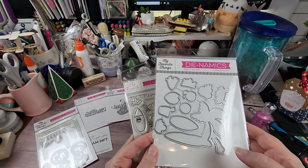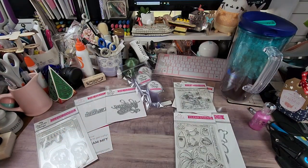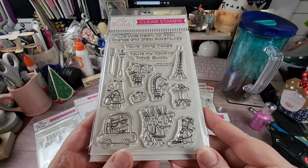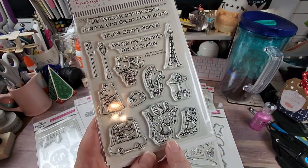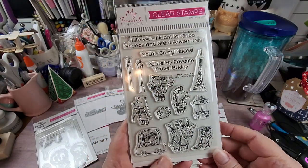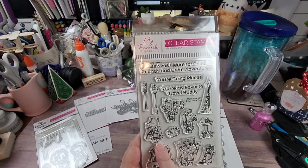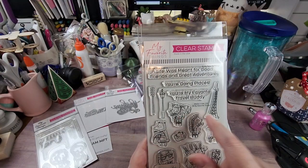Of course I got the dies too. This is not a great big order. This one is called 'Travel Buddies' — it's cute, the little rabbits are taking a selfie with their phone on a selfie stick. You've got a little beaver, a bear, a hedgehog — or could be a porcupine — a fox, and a squirrel.